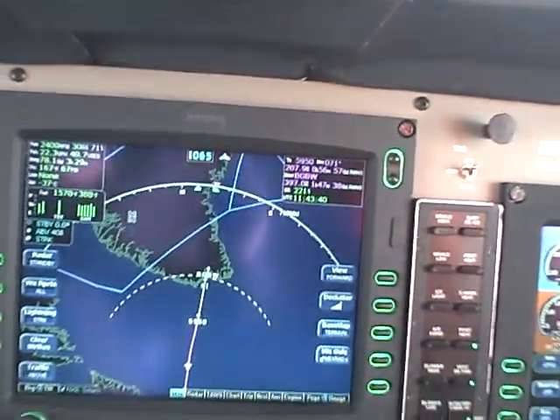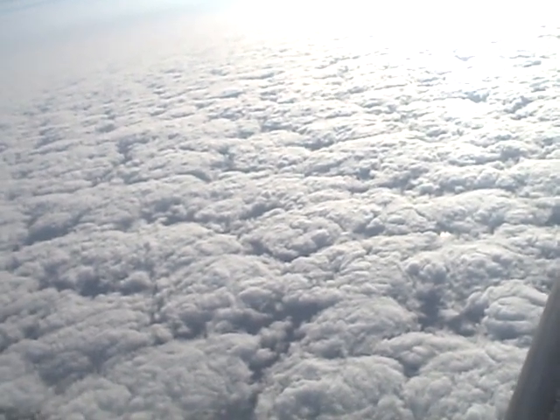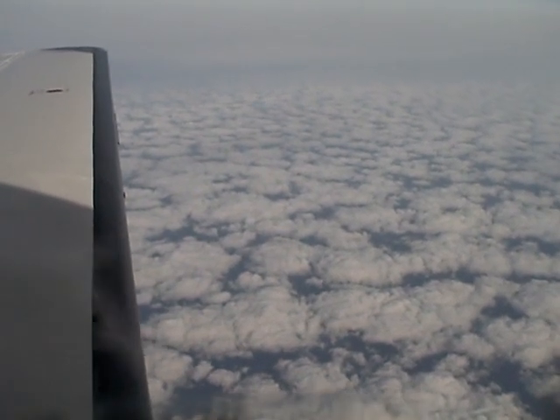It's just a beautiful day up here at flight level 250. Looking out the window, we've got some broken to undercast below us — and a bright Canadian, soon to be Greenland, sun. Looking out here over on the left, maybe a little easier to see that — some clouds down below us.